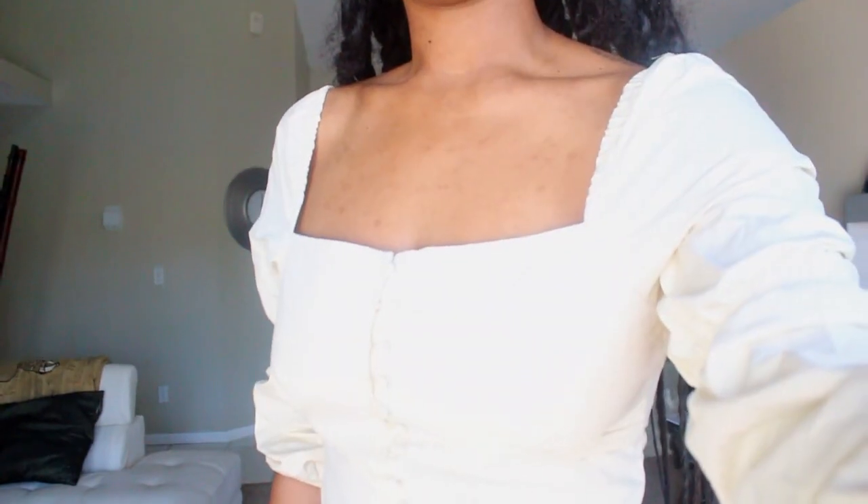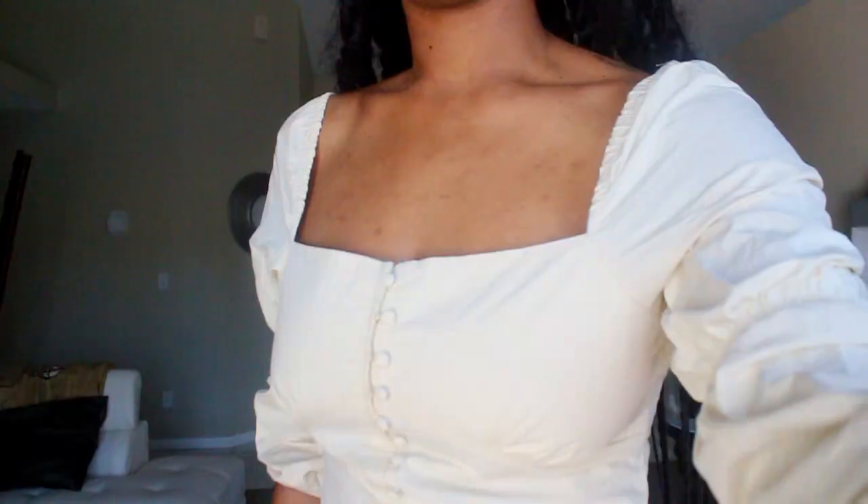I'm so excited about this top — it's exactly what I've been looking for. I'm going to Baltimore next week and I'm going to wear this to the event. I'm gonna pair it with the brown pants. Let me turn the brightness down a little more so you can see the true color.